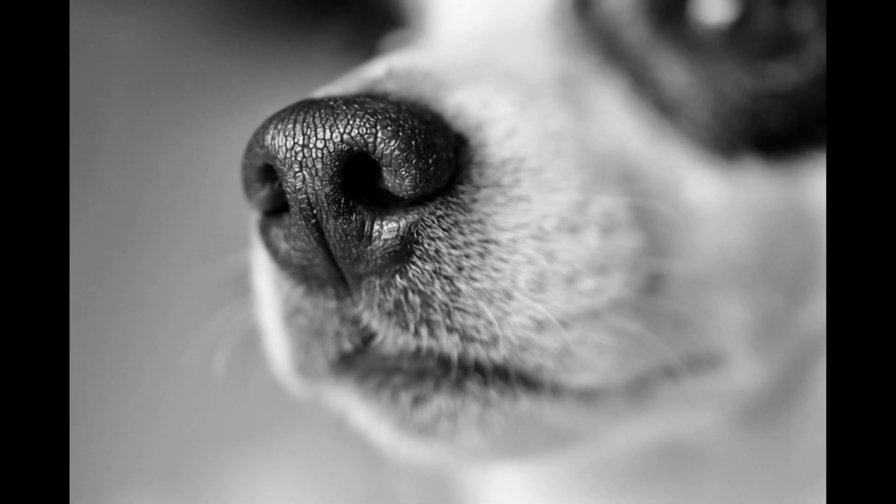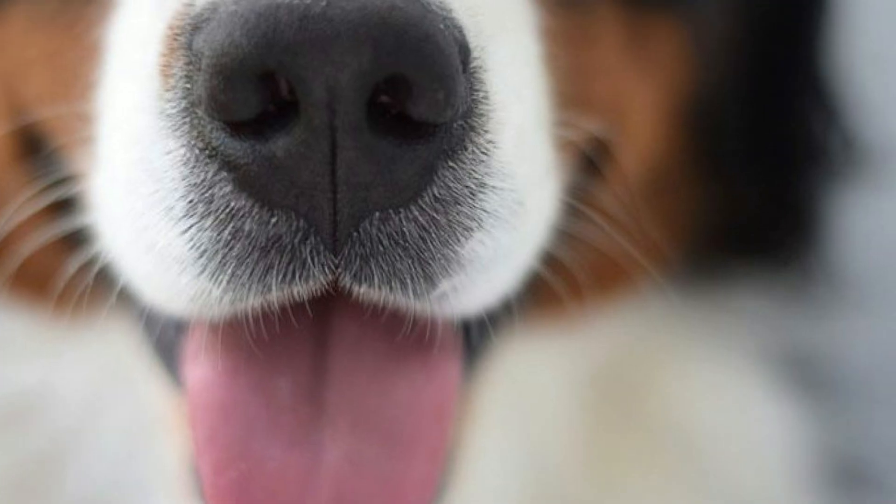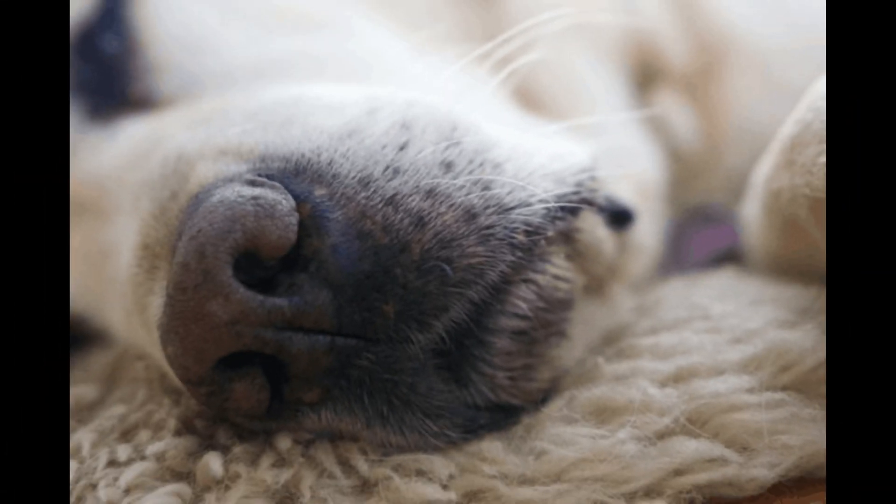Your dog's whiskers help them navigate around and explore their world by sending sensory information to their brain. Because the dog's eyesight is not the best, they rely heavily on their whiskers and other sensory receptors to make sense of their world. Any touch or air movement near a dog's whiskers stimulates the nerves at the base of the hair follicles, sending vital signals to the brain, which then translates it and makes sense of the world for your dog.